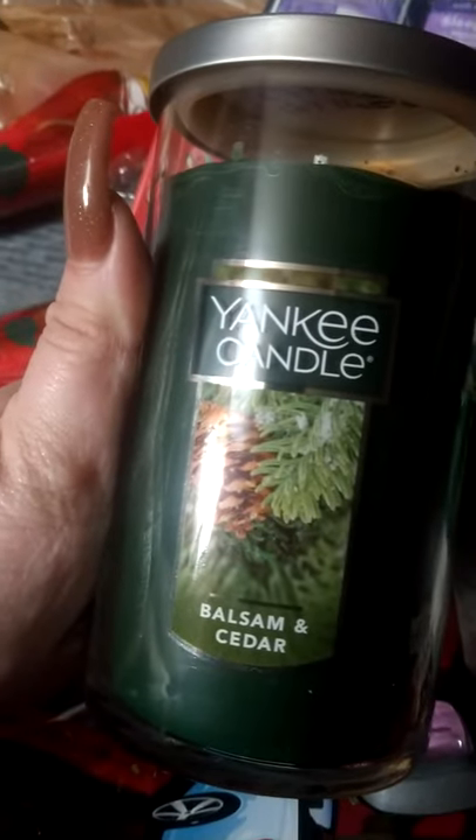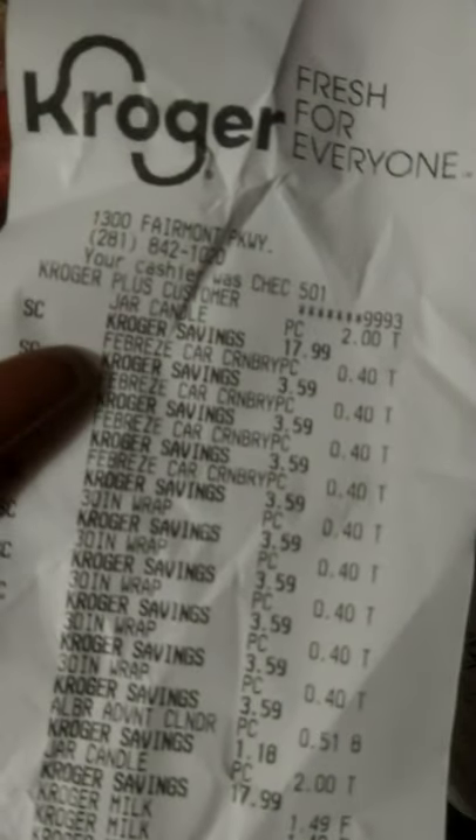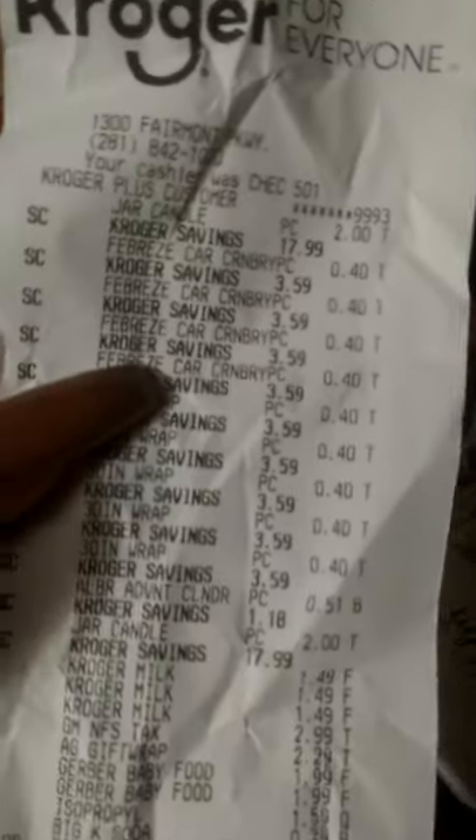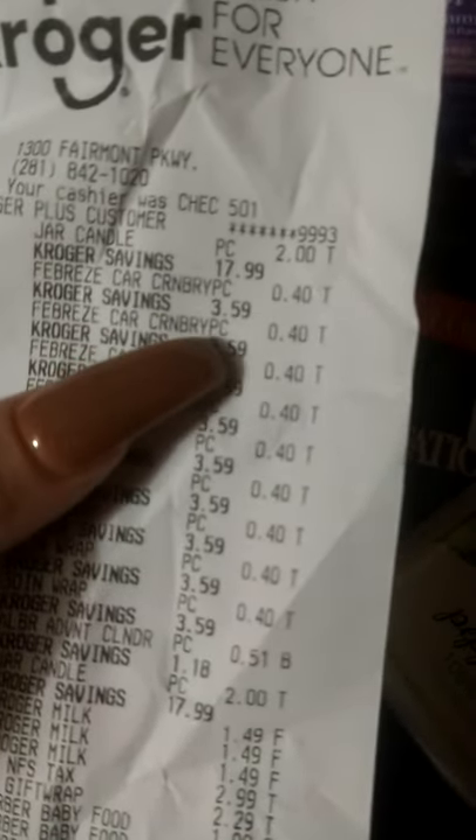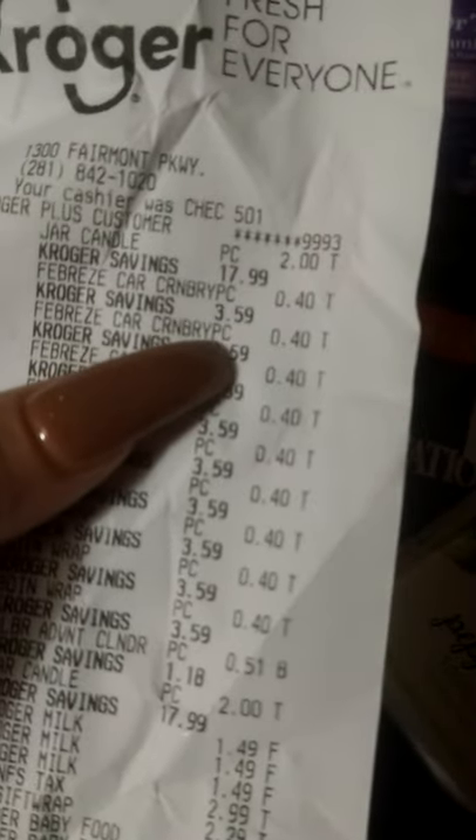It's a nice little bath set — good for yourself or to gift. Those were my main finds, my best finds. I wanted to go to Walgreens but I missed out, so I ended up going to Kroger and decided to look around. Looking at the receipt: the candle shows $17.99 but it was $19.99 on the shelf — I paid two dollars. The Febreze cranberry scent was regularly $3.59 — it shows saved $3.59 — and rang up 40 cents.